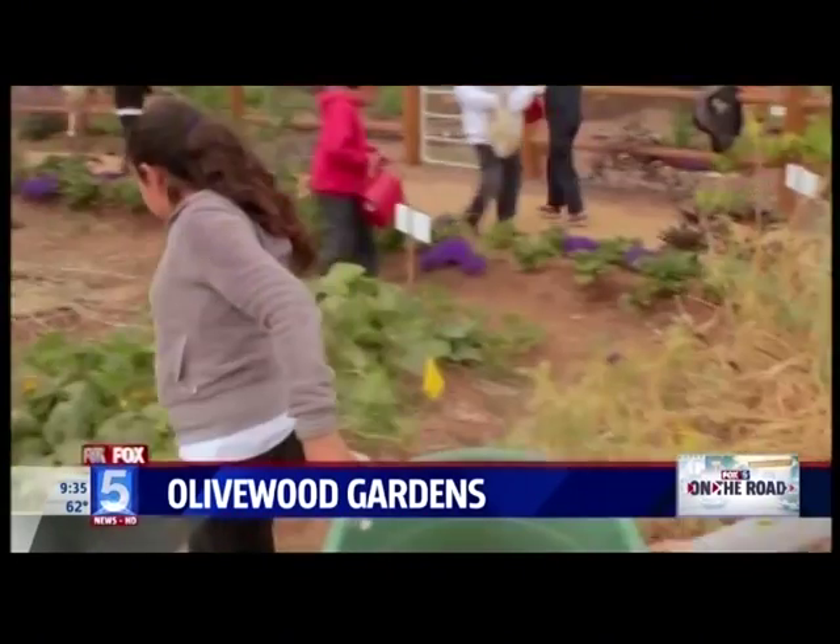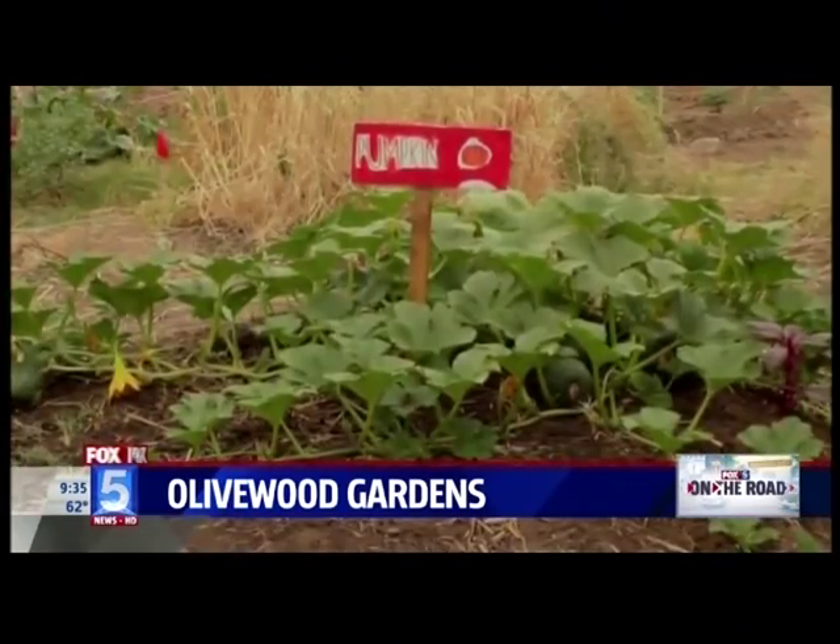Now hundreds of third, fourth, and fifth graders make special trips to the gardens to learn about healthy choices.